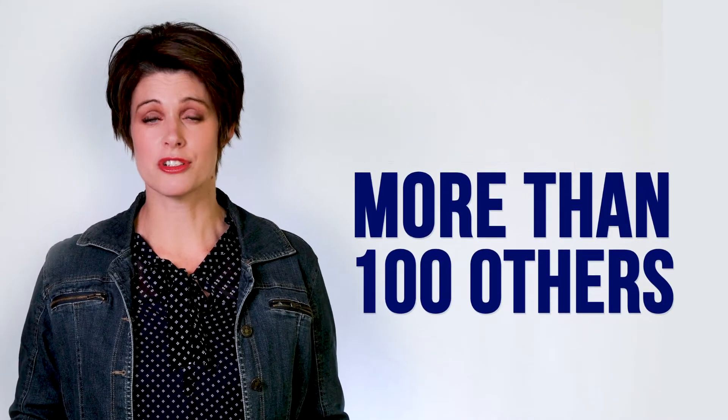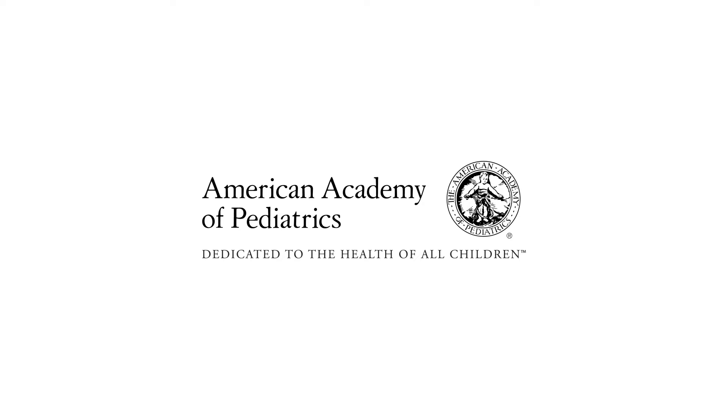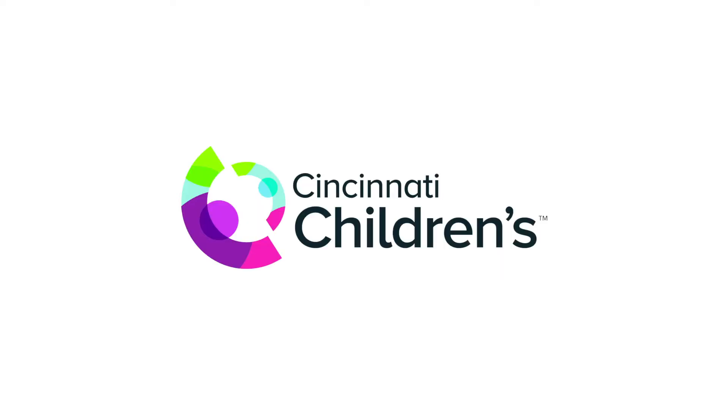Austin Air Systems has outperformed more than a hundred other air cleaners in government tests, and they're the only air cleaner company that's partnered with research organizations to do clinical trials on their products. They've worked with Johns Hopkins University, the American Academy of Pediatrics, Cincinnati Children's Hospital, University of Washington, and others. That means it works, and they can prove it.